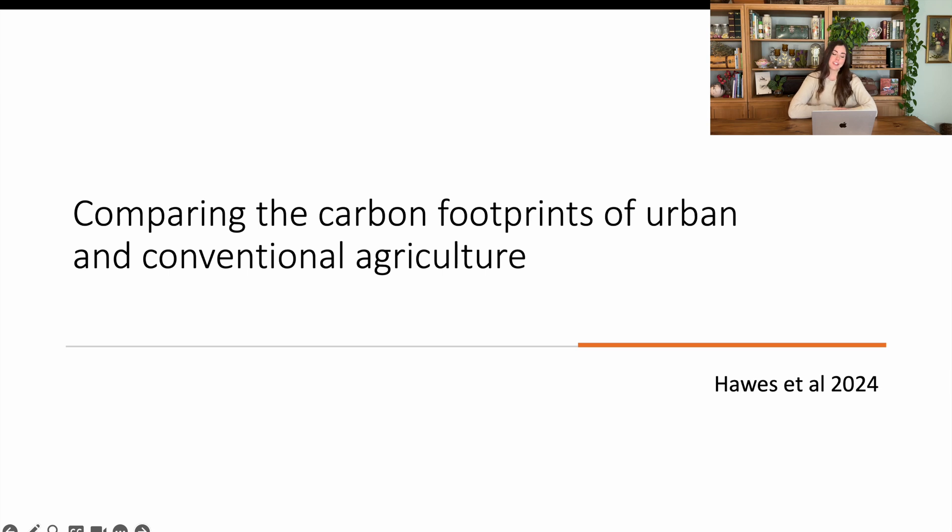Let me open up my PowerPoint presentation and go through this with you. The title of the research paper was 'Comparing the Carbon Footprints of Urban and Conventional Agriculture' — straight to the point, nothing there that's clickbait.